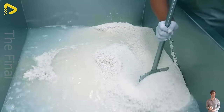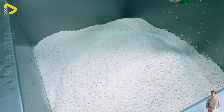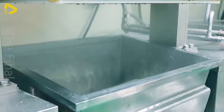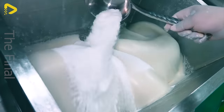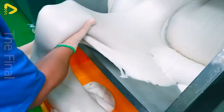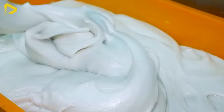I can see them working diligently to produce those delicious and hygienic rice cakes — truly awesome. Can you believe that up to 40,000 rice cakes are sold every day at this facility? Creating such colorful rice cakes requires a lot of effort, and we're lucky to have the relentless support of these machines.